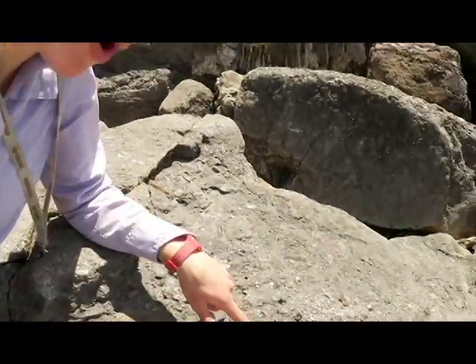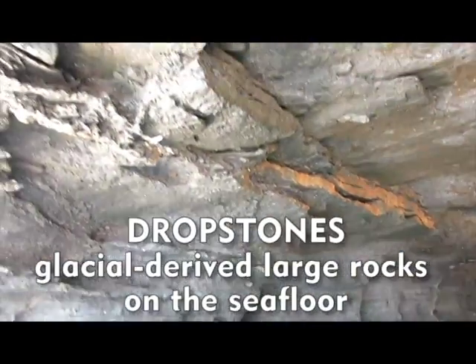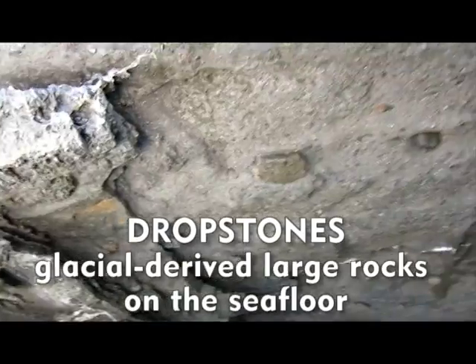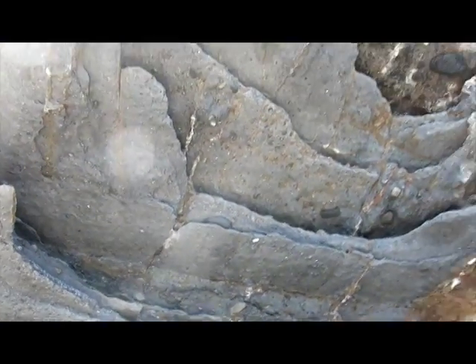Intermixed with these layers of fossils are larger rocks. What these rocks are called are dropstones. When this area was covered by glaciation and the ice began to melt, it dropped out these large fragments of rocks. So we have dropstones very chaotically intermixed with the fossils.